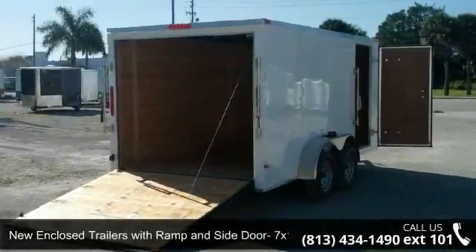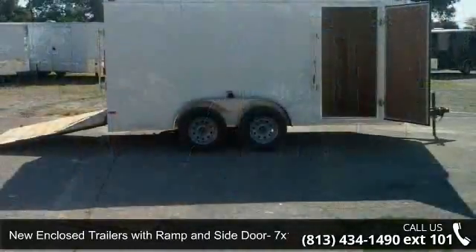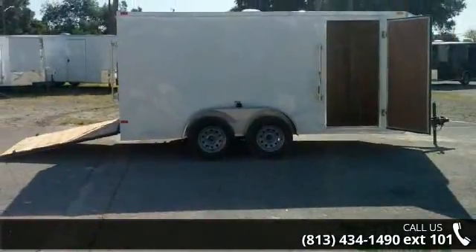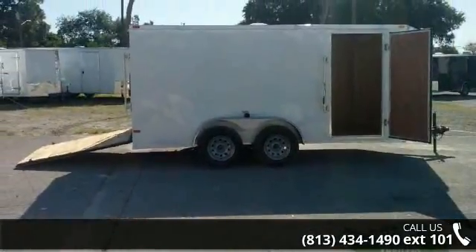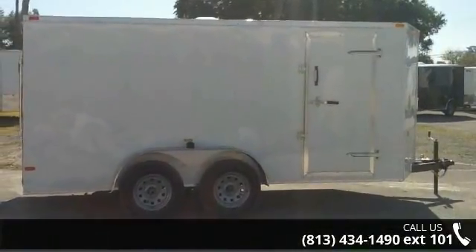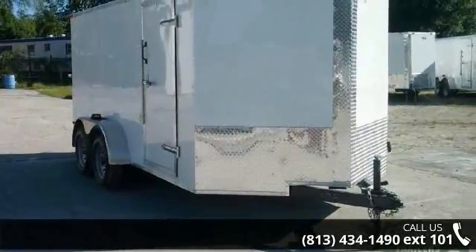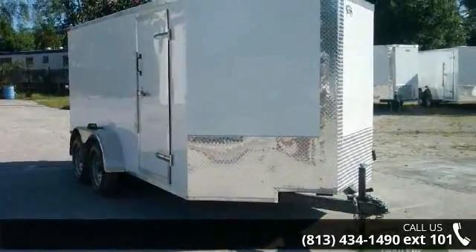Up for sale is a new enclosed trailer with ramp and side door, 7x14FT, tandem axle. If you are looking for a reliable trailer, this may be the one. Quality construction is an important factor when considering a trailer purchase. Follow the link in the description below to learn more about this trailer's features.